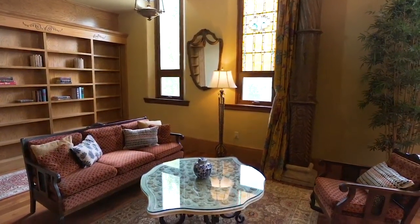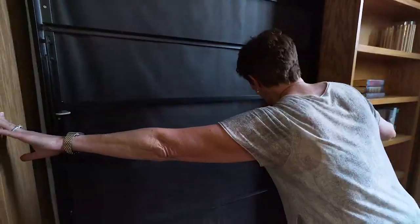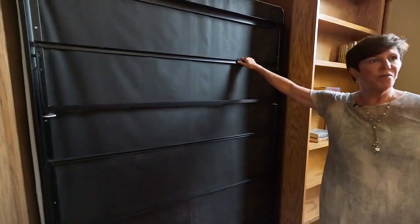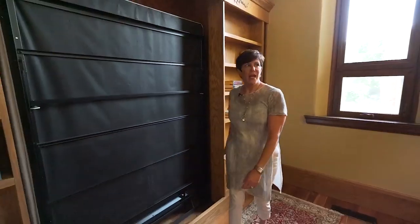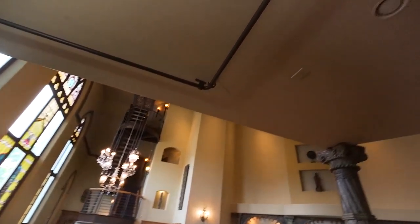This area is called the library, but it also doubles as an additional bedroom. You can see there's a Murphy bed here that comes out, and if you want privacy, these drapes follow the pipes so this can be 100% private.